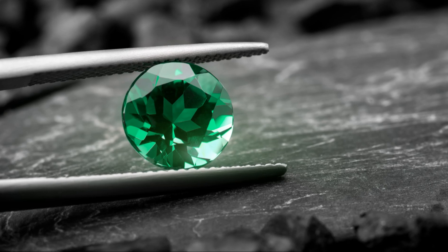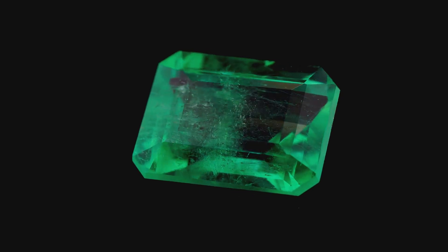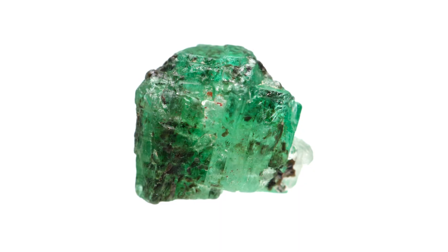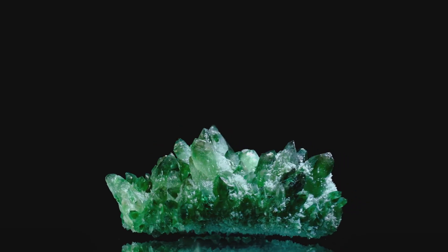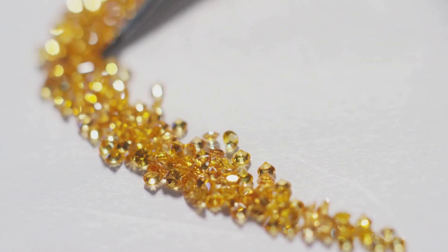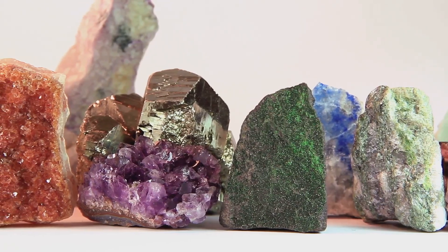Emerald, with its captivating green, has been revered for millennia. Its name comes from the Greek word smaragdos, meaning green gem. This gemstone, a symbol of hope and renewal, has adorned crowns and the necks of royalty. But emerald's beauty is often veiled — inclusions, small imperfections within the stone, are common. These inclusions, like tiny fingerprints, tell the story of the emerald's journey from deep within the Earth. Rather than detracting from its beauty, these inclusions add to its character, making each emerald unique.